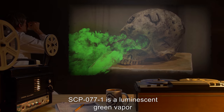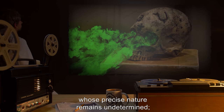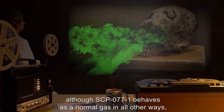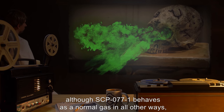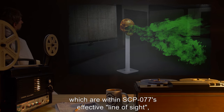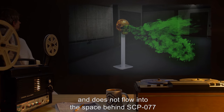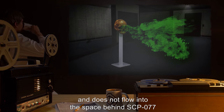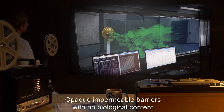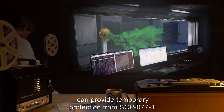SCP-077-1 is a luminescent green vapor whose precise nature remains undetermined. Although SCP-077-1 behaves as a normal gas in all other ways, it only occupies those spaces which are within SCP-077's effective line of sight, and does not flow into the space behind SCP-077 unless confined. Opaque, impermeable barriers with no biological content can provide temporary protection from SCP-077-1.